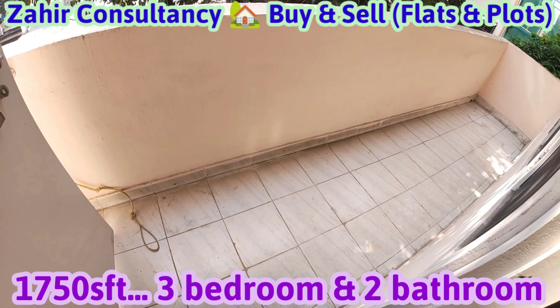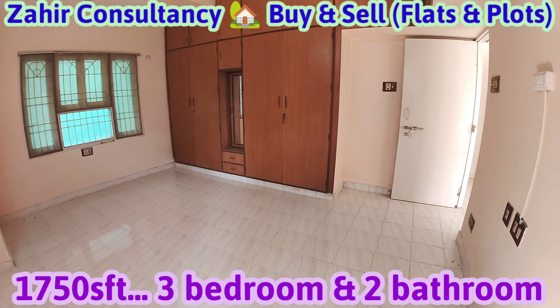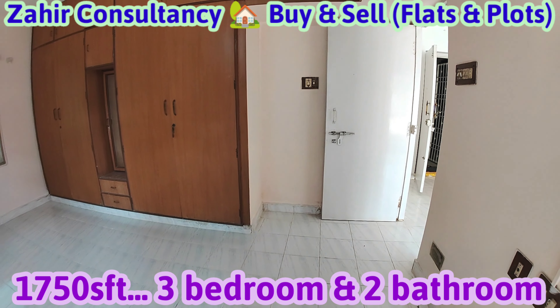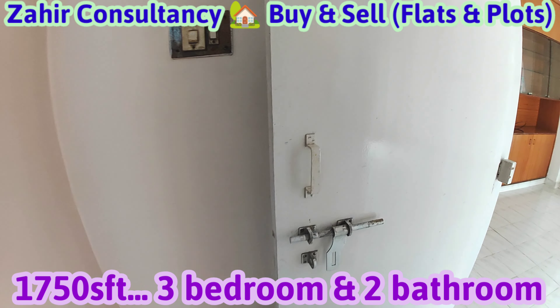Master bedroom with attached balcony. Four balconies, three bedrooms, three balconies. Hall with balcony and utility. Four balconies and utility.